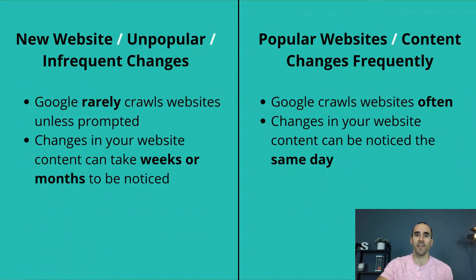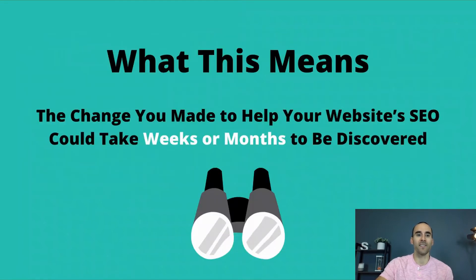Now let's contrast that with popular websites or content that changes frequently. When I think of this, I think of authoritative news websites. Google will crawl your website often and changes to your website content can be noticed the same day, sometimes even the same hour. This means that the change you made to help your website's SEO to drive more organic traffic could take weeks or even months to be discovered.